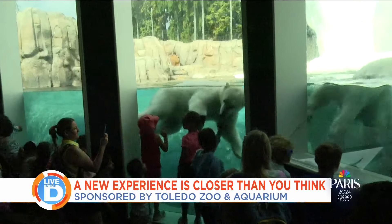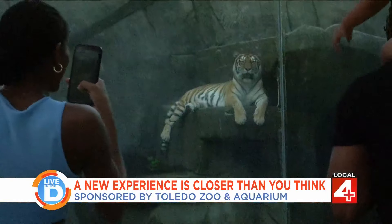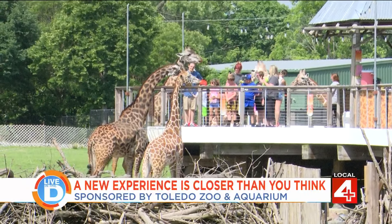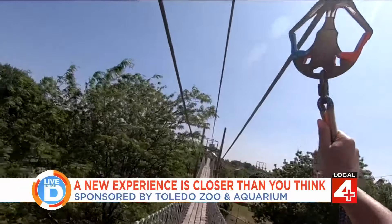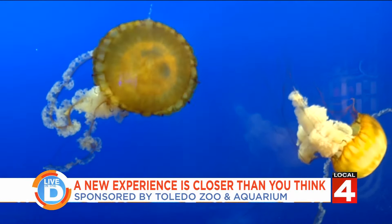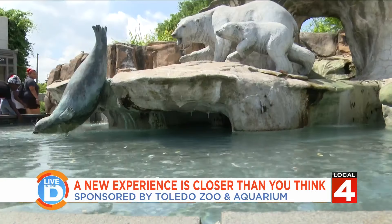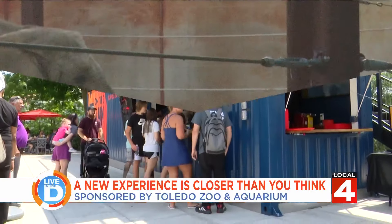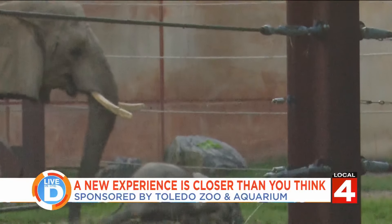At the Toledo Zoo, there's always something to experience, whether it's the up close encounters with over 16,000 animals or taking on the aerial adventure course. There's something cool around every corner, and visitors attending this year will encounter a few new additions, including an adorable one that's getting all the attention.